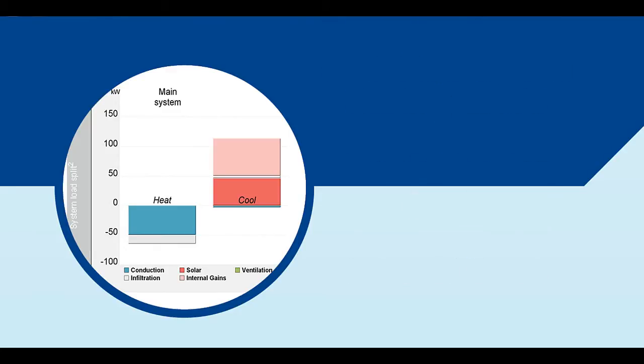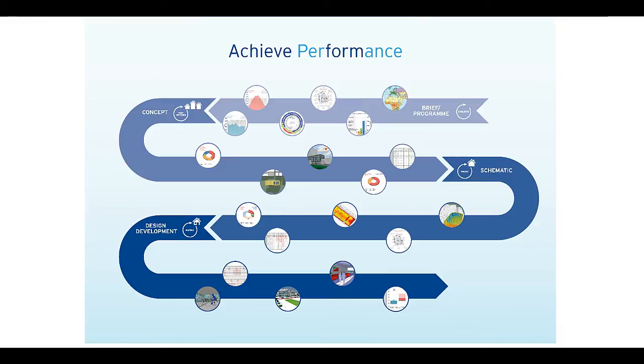And because sustainable design is inherently a collaborative endeavour, the fact that top engineers also use IES tools means you can easily exchange models to foster understanding and integration across disciplines when you need more detailed feedback.